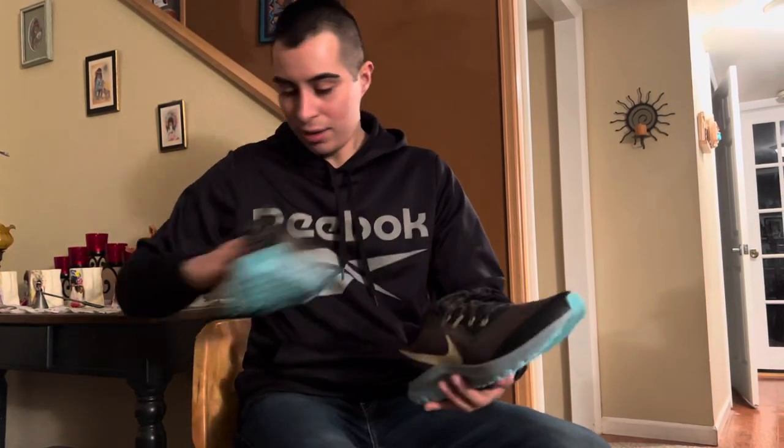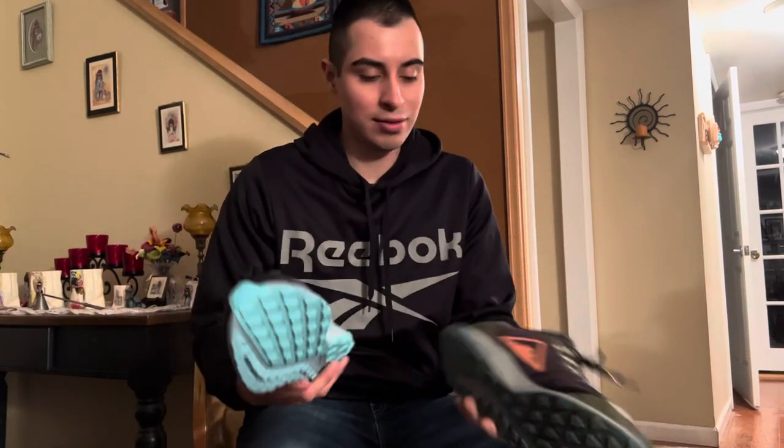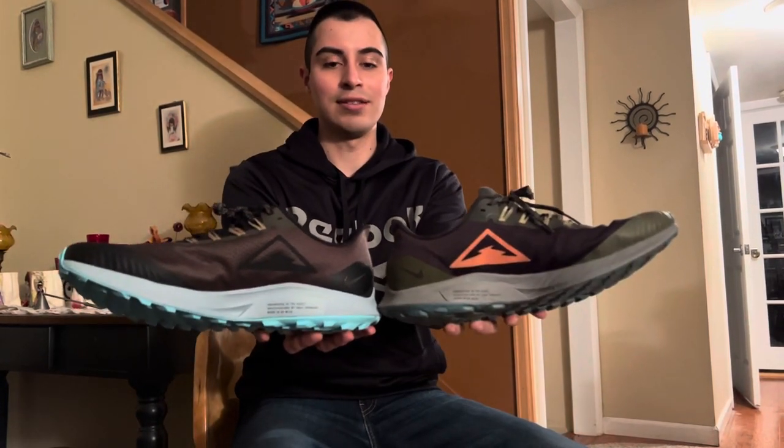I'll show you guys a comparison — they're the same shoe. The Pegasus 36 Trail is great for everything: running, hiking, or just wearing to work casually.